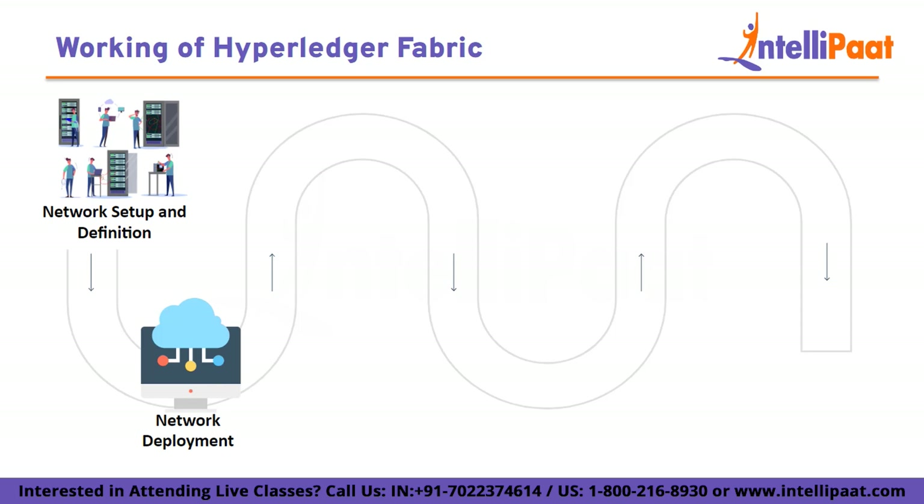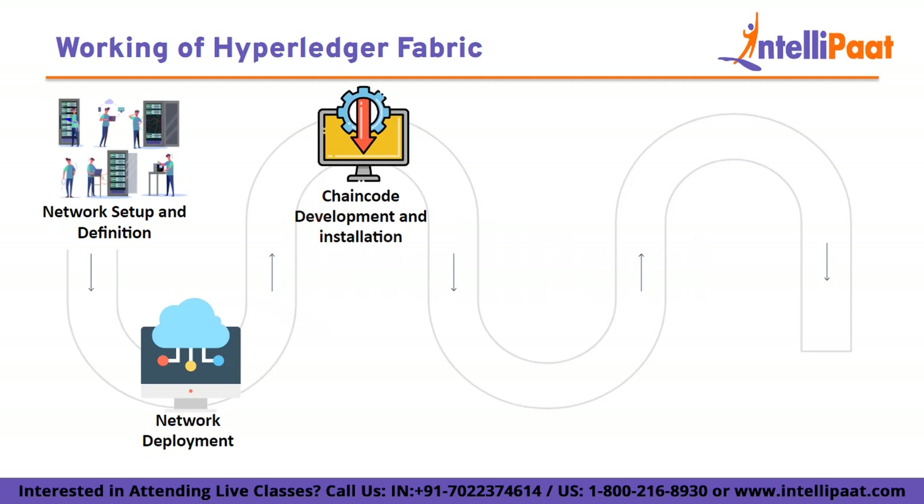The next step is network deployment. Each organization sets up its own peers and maintains its private data. The orderer nodes are responsible for maintaining the order of transactions in the blockchain network and ensuring consistency across the network. Then we have chaincode development and installation. The smart contract is developed according to business requirements — it defines functions for creating products, updating shipment status, and verifying products. The chaincode is installed on the peers of each organization, allowing them to execute transactions according to the defined business logic.